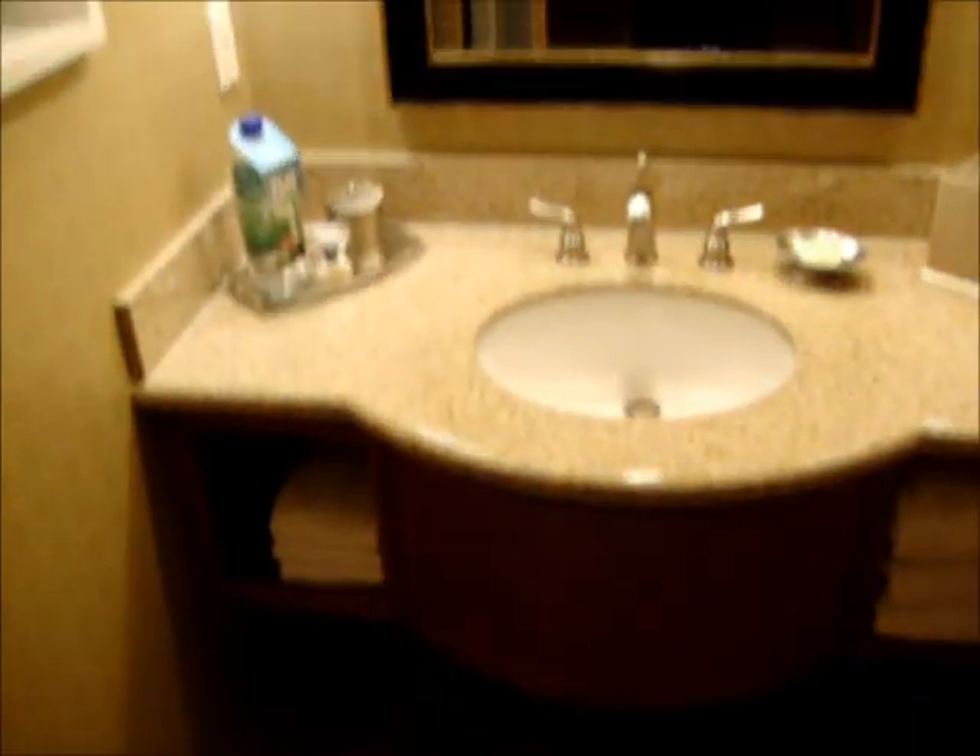And then here's the bathroom. A little robe. Over here — the sink, some towels, and then just the toilet and the tub. Anyway, that's it. We're going to go down to the restaurant that's in the hotel.